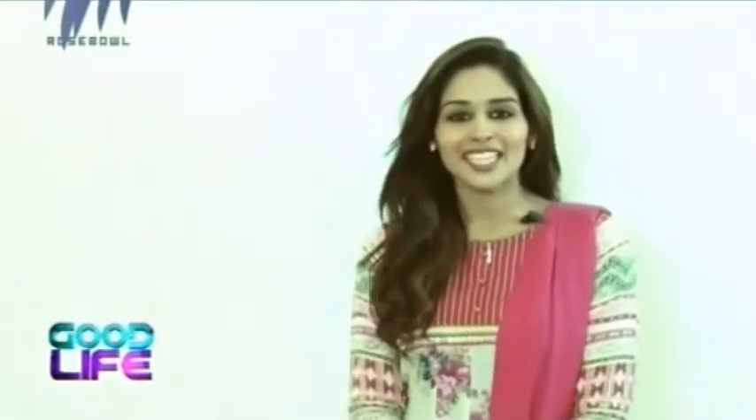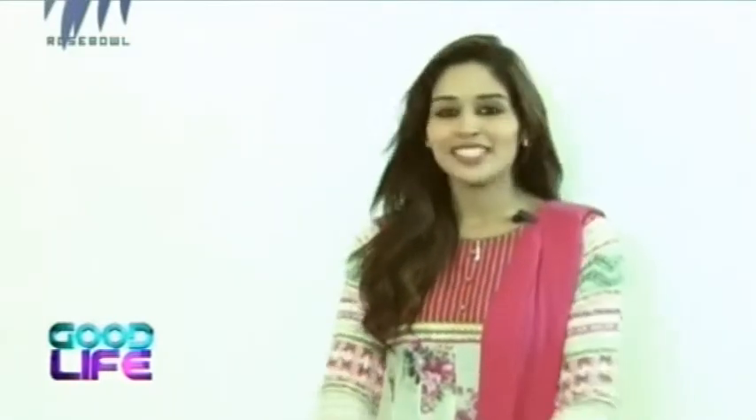Hello friends and good evening. Welcome to a brand new episode of Good Life. Friends, what's special for you today? You have to watch our three segments because we are going to show you what's in vogue and what's stylish, but we are also going to show you how to raise your living and be sophisticated and classy. So don't forget to watch our fashion, food and home decor segments.